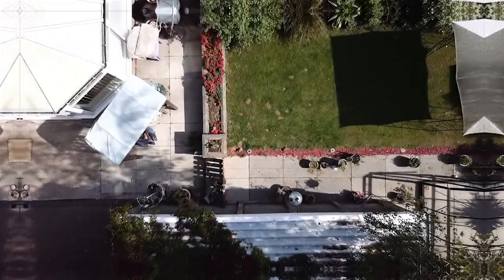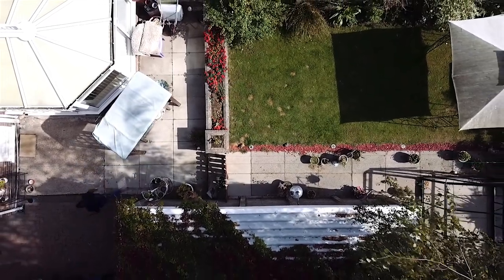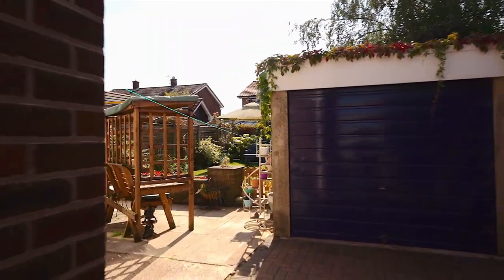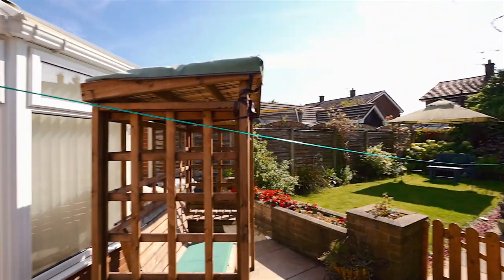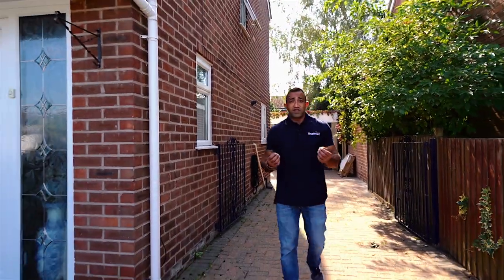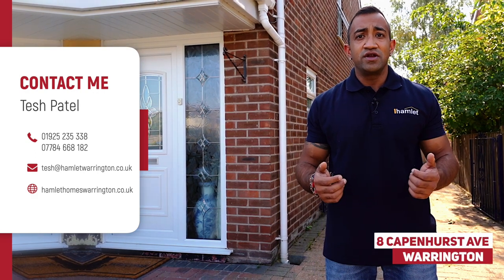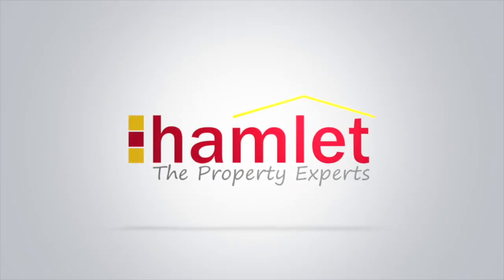Now you know a little bit more about the home, come and enjoy the garden. So that was a brief glimpse inside 8 Capinghurst Avenue, Fernhead, Warrington. If you'd like some more information or want to arrange a viewing, get in touch with me on the details below.